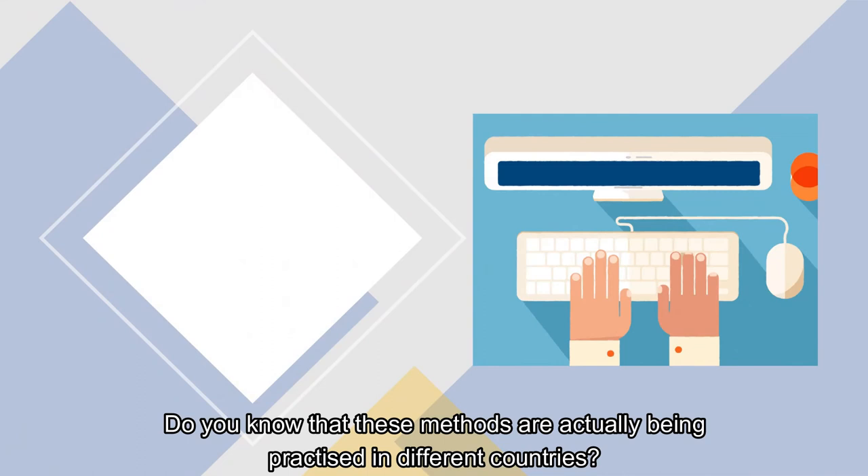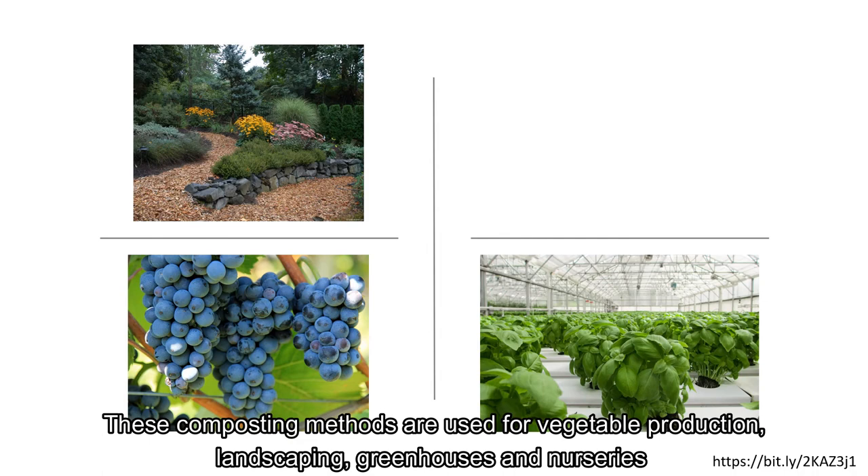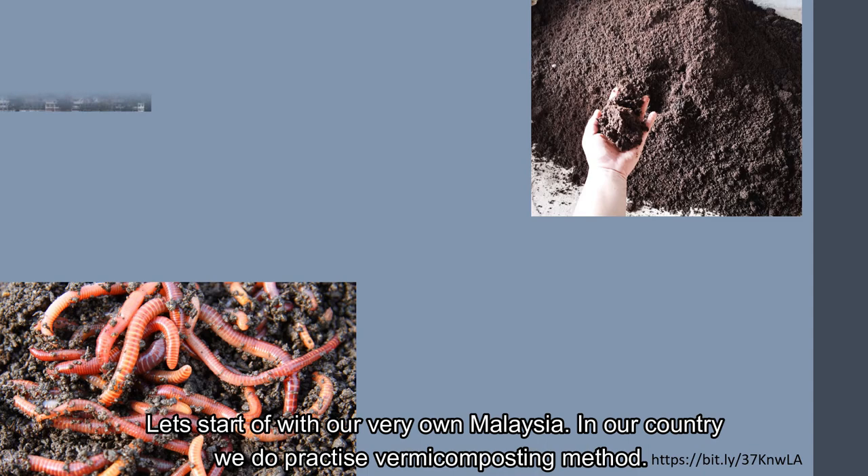Do you know that these methods are actually being practiced in different countries? These composting methods are used for vegetable production, landscaping, greenhouses and nurseries, and also viticulture or food growing.